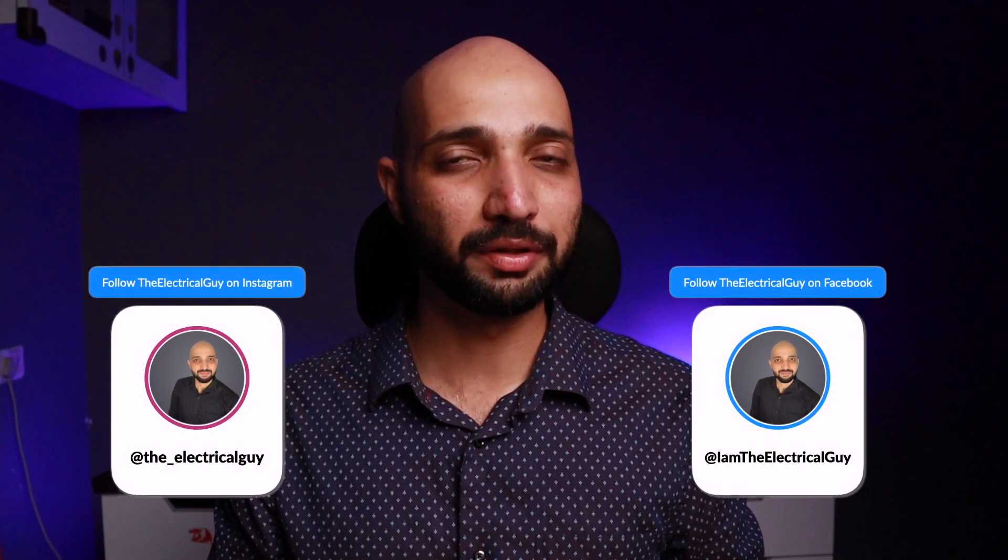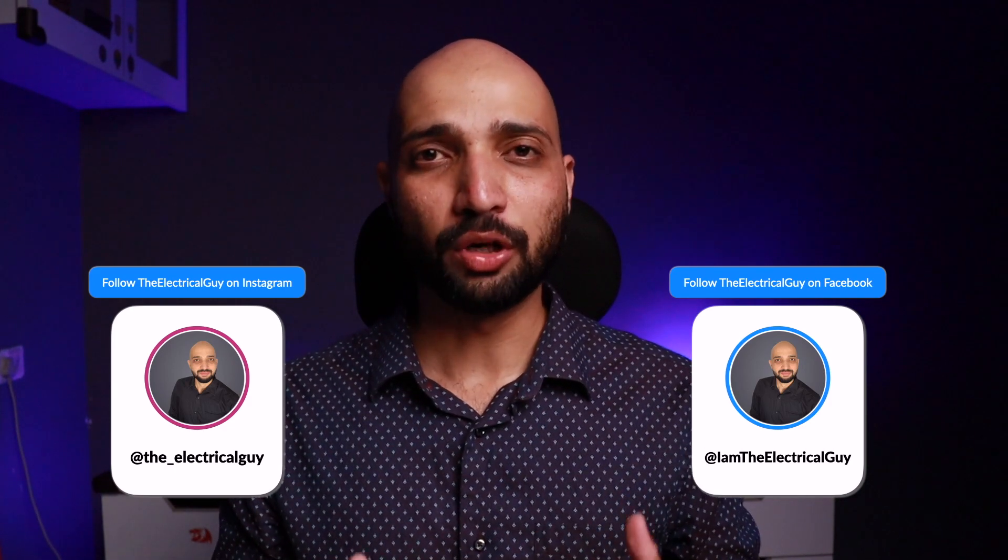I hope that answers the question of why you should study DC machines. To make your base stronger, you must study DC machines. That's all for this video — I will see you in the next one. Till then, keep watching, keep learning.